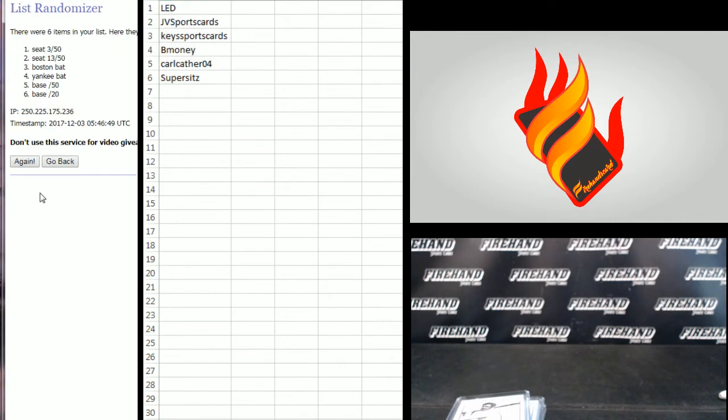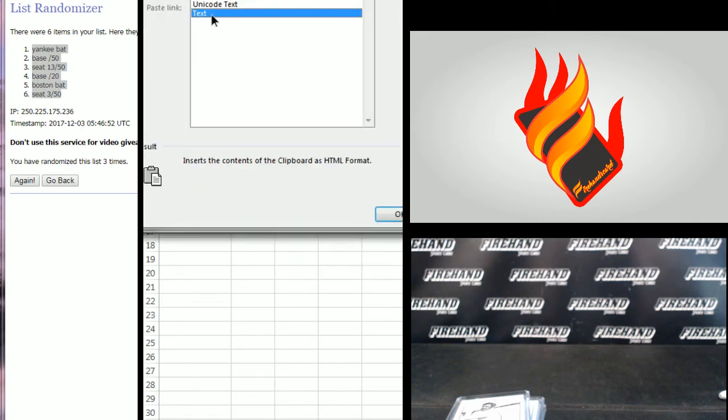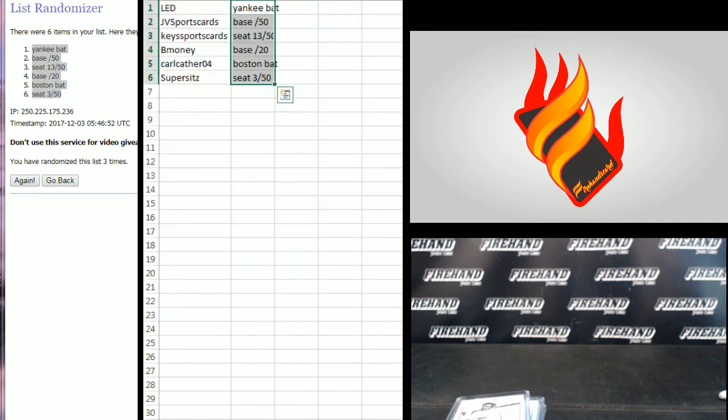There's the cards, 3 times — Yankee bat on top, seat jersey number 3 with 50 on the bottom. Here's what you got: LEB gets the Yankee bat, JV gets a base, Keys gets a seat, B-money gets a base, Carl Cather gets the Boston bat, and Super 6 gets a seat card.